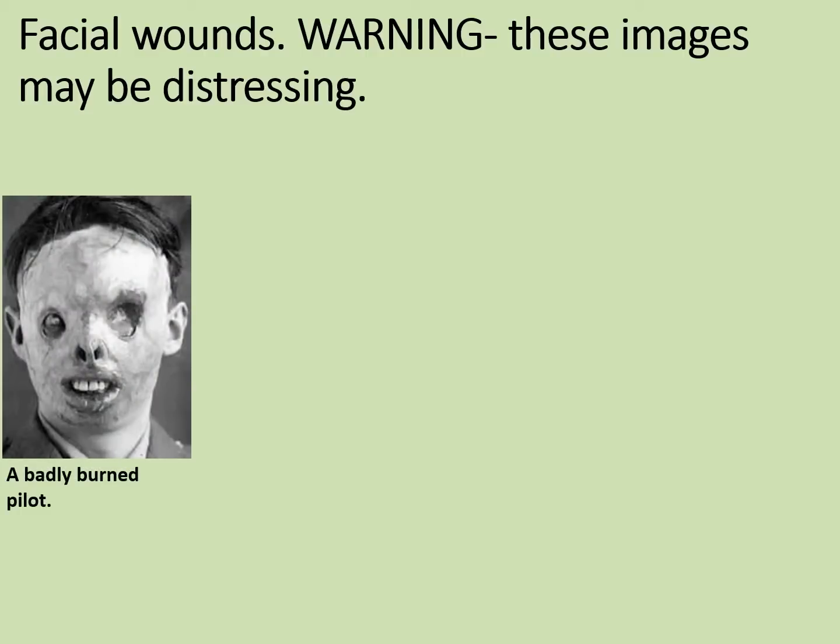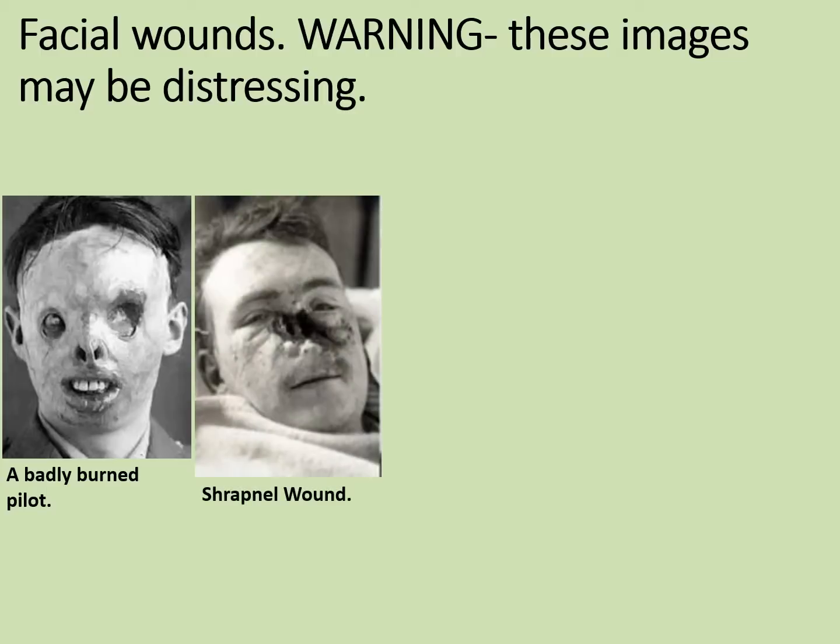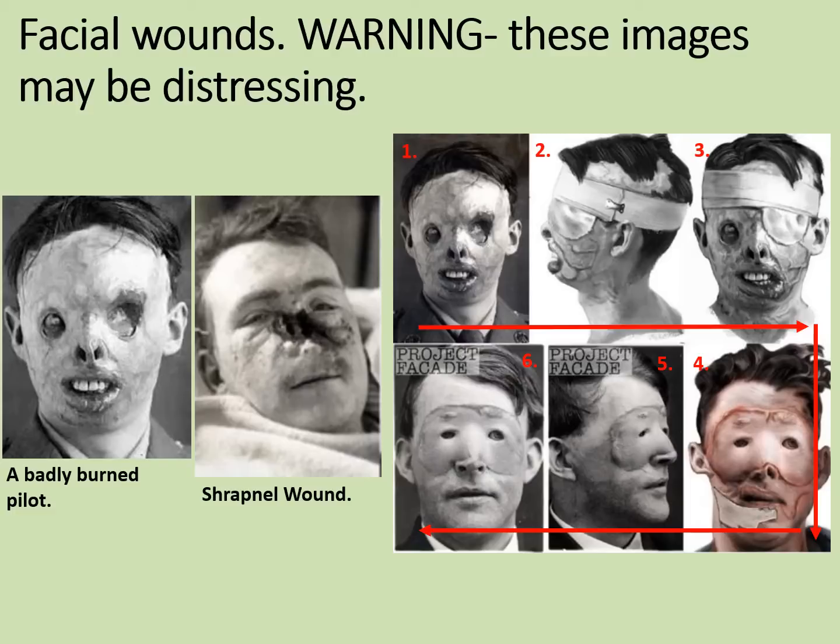We're going to look at some examples of this — as a warning, these images may be distressing, so skip on a minute or two if needed. Our first patient is a badly wounded pilot whose eyes and face were almost entirely burnt off. Our second patient has a deep shrapnel wound which took off virtually the entirety of his nose. This series of images shows how the face was gradually rebuilt using skin grafts — from the original condition through the grafts being started, until the face is remoulded, the nose rebuilt, and by the end even some eyebrows are coming along. This soldier has been really quite extensively helped by the plastic surgery techniques.